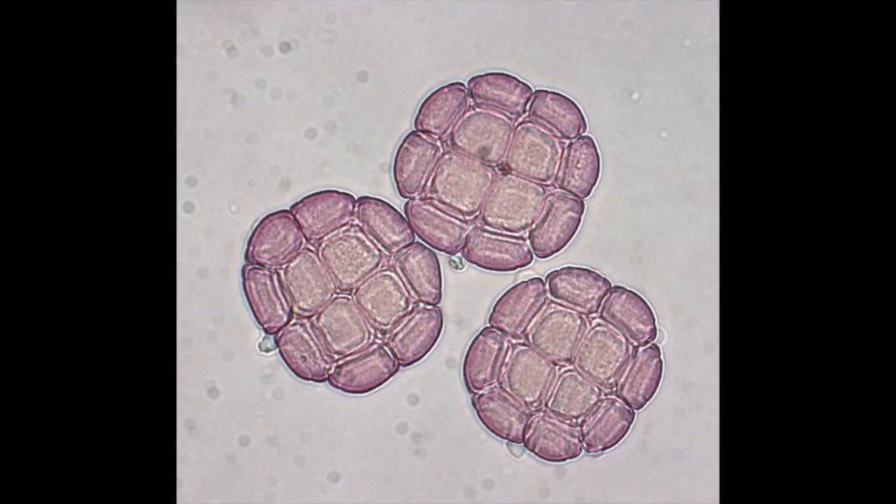Look at the size difference — it's huge. This is what wattle pollen looks like underneath the microscope. See how big it is?